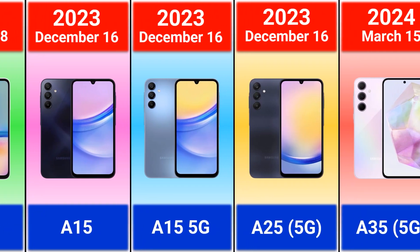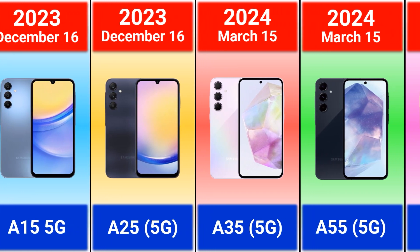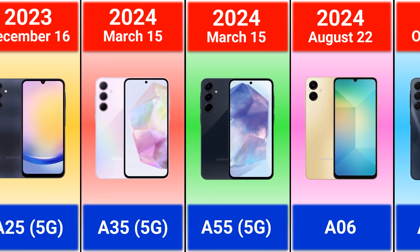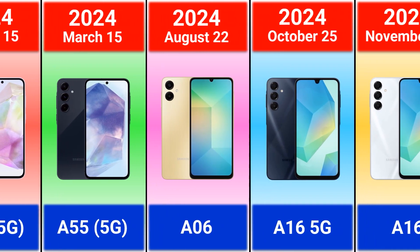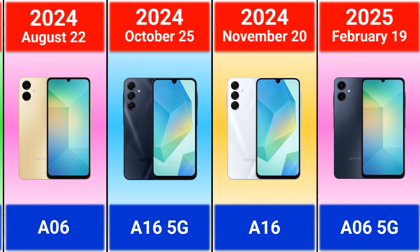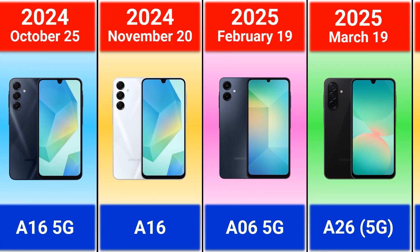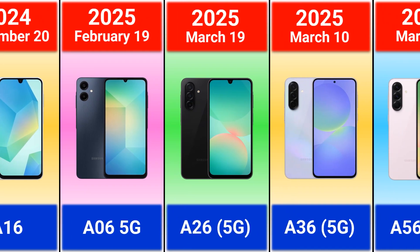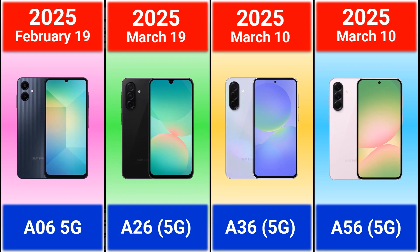Galaxy A25. 2024: Galaxy A35, A55, A05, A06, A16 5G, and A16. 2025: Galaxy A06 5G, A26, A36, and Galaxy A56. Let me know your thoughts on the newest lineup — thank you so much for watching and supporting.